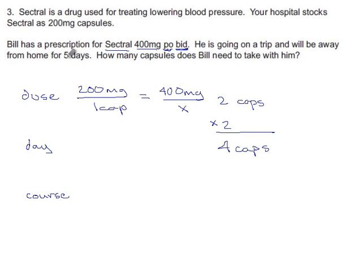He's going to be away for five days, so he's going to need a five-day supply: four capsules times five days. He should bring at least 20 capsules along. 20 will be enough if he doesn't lose any.